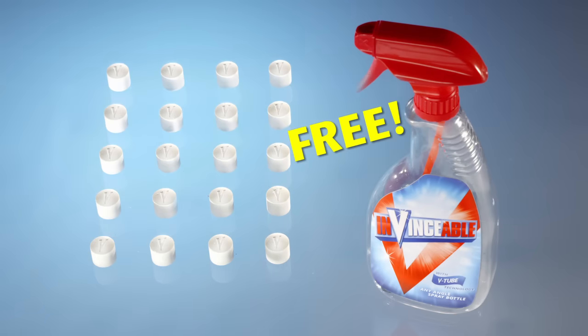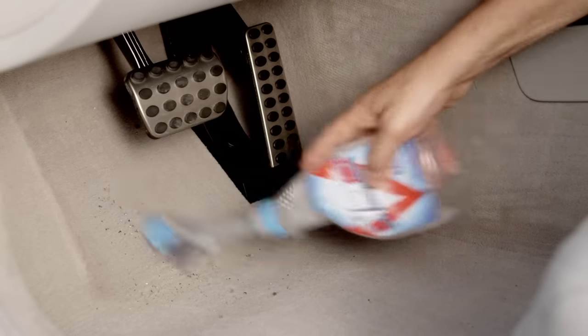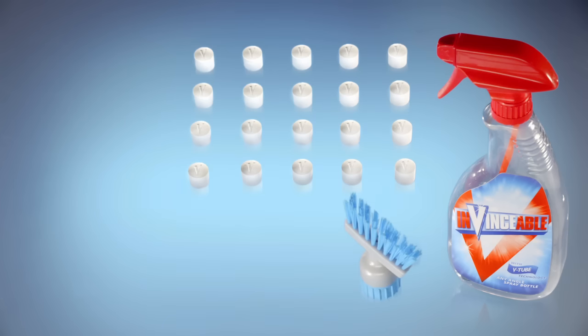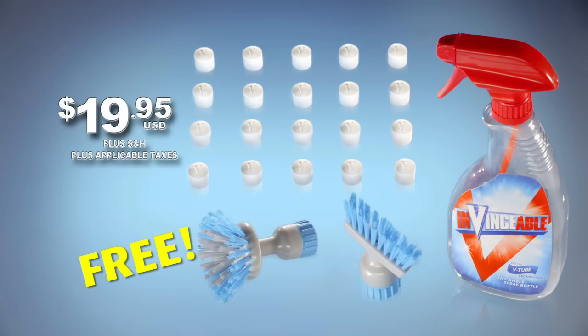You're gonna get the Invincible spray bottle free. But when you call within the next 20 minutes — because we can't do this all day — we'll also include the brush kit for your spray bottle. The liquid sprays through the brush, so you can brush and spray with the same hand. You'll get the edging brush and scrubbing brush absolutely free, just pay for processing. That's everything for $19.95. Here's how to order.